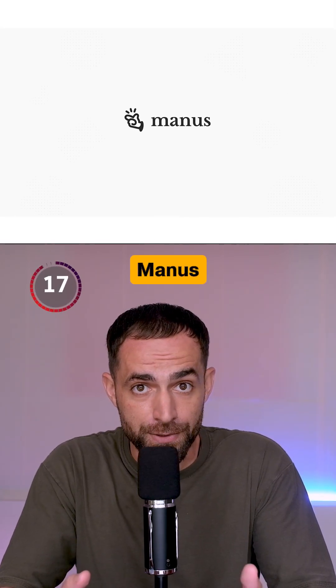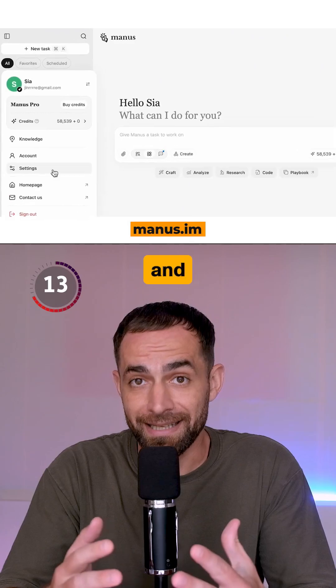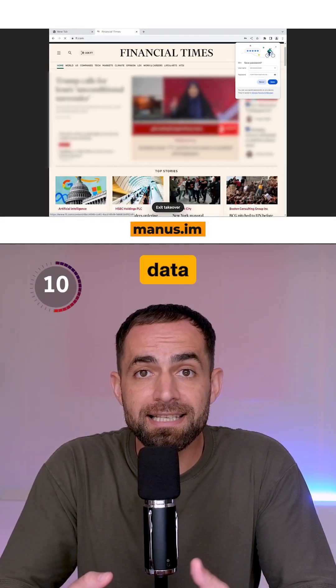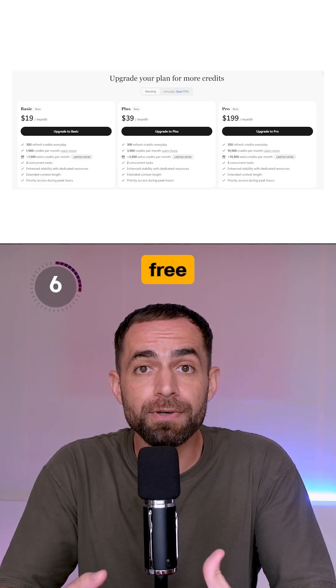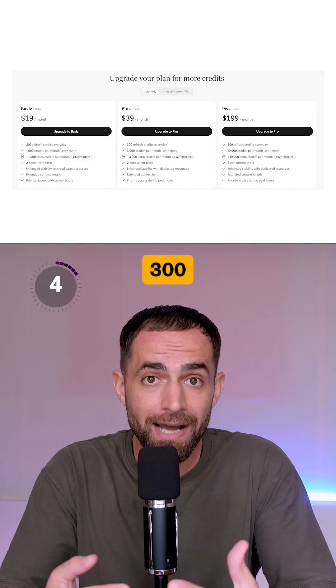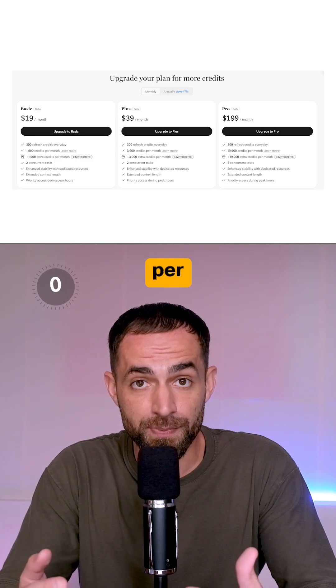Number 4: Manus. This is a general agent that can build landing pages, write and test code, conduct deep research, analyze data, and generate full reports, and much more. You get 1,000 free credits when you sign up, plus 300 every day just by signing in, and the paid plans start at $19 per month.